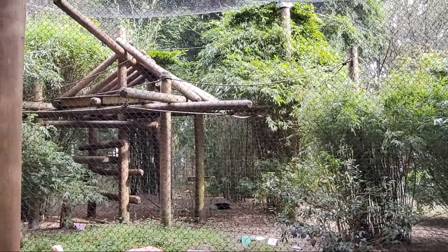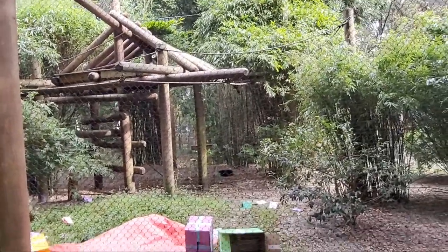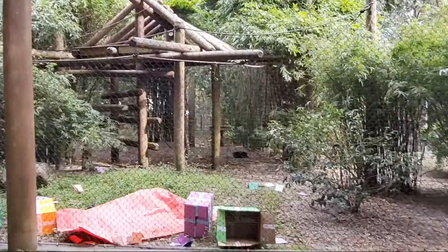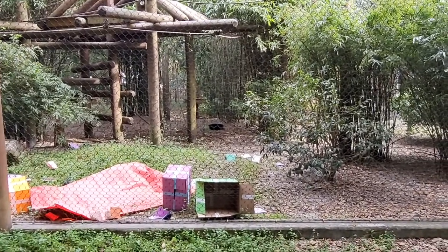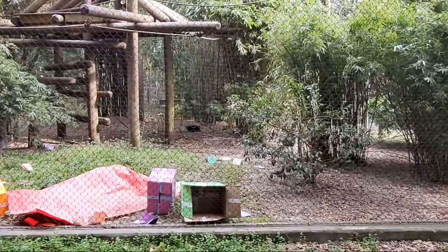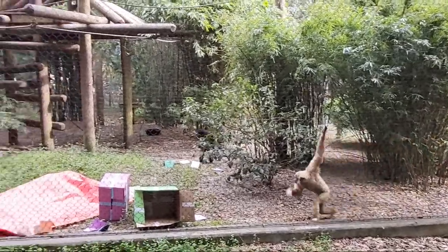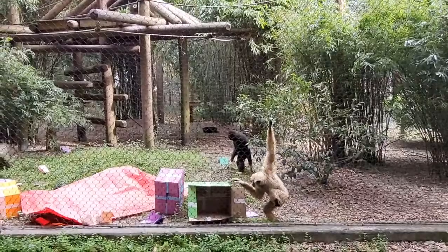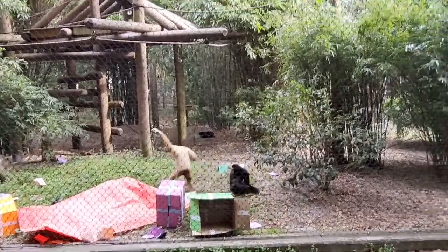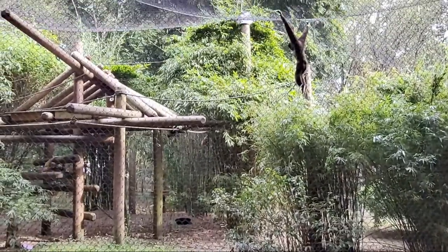We have lots of different animals here. We are home to the Zoo Animal Technology program, so while we are a community zoo, we're also a learning lab for zookeepers getting their Associate in Science in Zoo Animal Technology. Every zookeeper you talk to when you visit us in a green shirt is getting their degree in zookeeping and will go off to take care of animals all over the world when they graduate. We're so grateful to our gibbon family for teaching our zookeepers how to take care of apes and how to take care of a family.